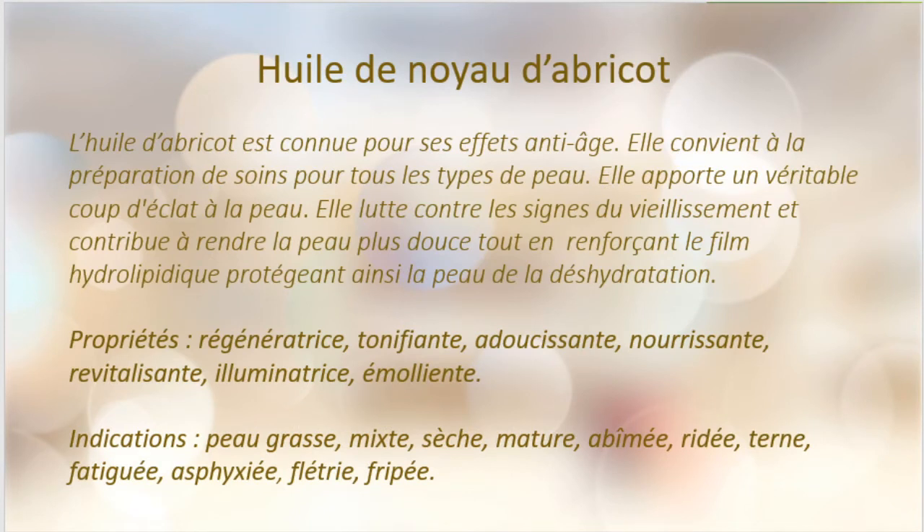L'huile de noyau d'abricot est connue pour ses effets anti-âge. Elle convient à la préparation de soins pour tous les types de peau. Elle apporte un véritable coup d'éclat — si vous avez une peau terne, l'huile d'abricot est idéale pour donner un teint bonne mine. Elle lutte contre les signes du vieillissement et contribue à rendre la peau plus douce tout en renforçant le film hydrolipidique, protégeant ainsi la peau de la déshydratation. Elle est régénératrice, tonifiante, adoucissante, nourrissante, revitalisante, illuminatrice et émolliente. Elle convient aux peaux grasses, mixtes, sèches, matures, abîmées, ridées, ternes, fatiguées, asphyxiées, flétries et fripées.